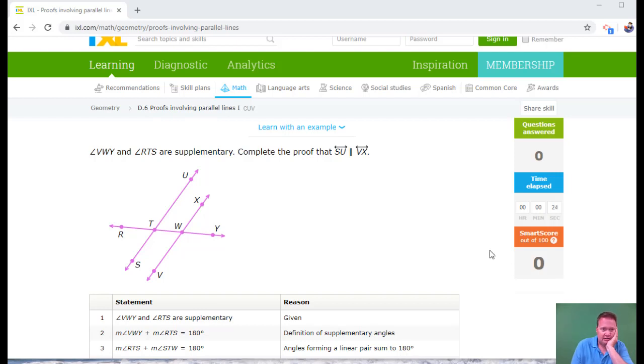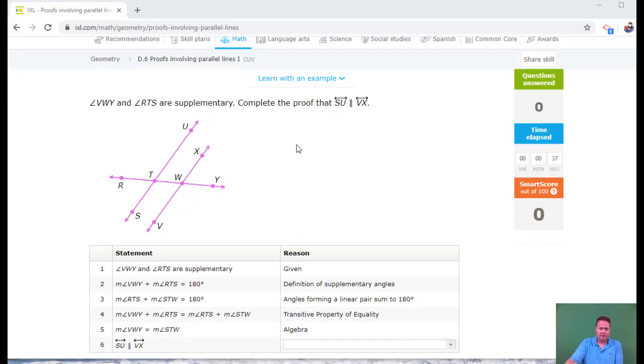We're looking at D6 in geometry and its proofs involving parallel lines. It's a nice sunny day outside, so I thought let's try and complete an IXL in under eight minutes and see how I do.